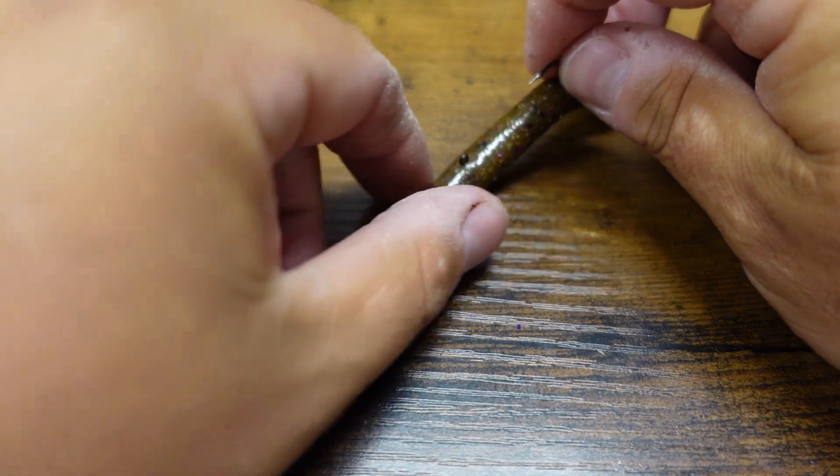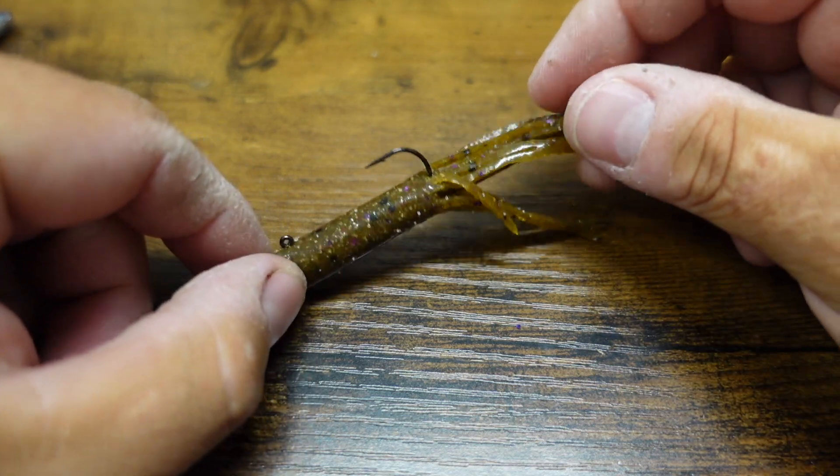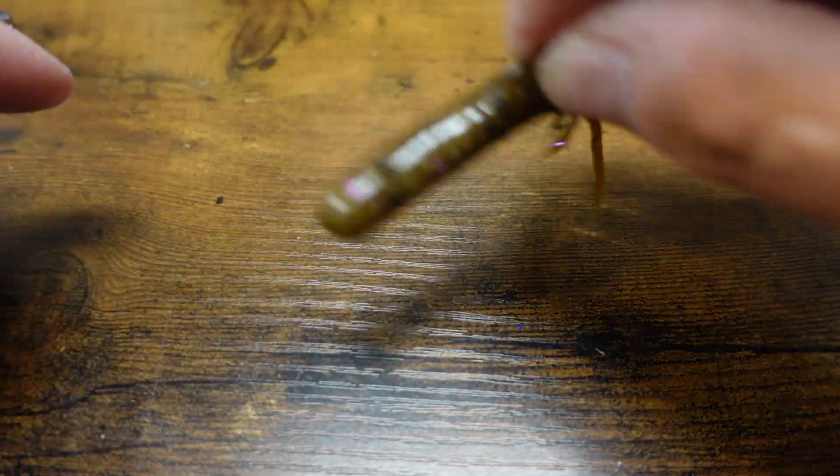With the eighth-ounce it's the perfect size — it's going to do a nice little spiral on the way down. Once it hits the bottom, you can either drag it super slow like a jig, letting those tentacles move, or you can pop it: with the dart head inside, it'll pop and then spiral back down. Pop, spiral down, pop, spiral down. I throw this on spinning rods with light line, six to eight pound test — the Dobbins Champion 733 or 732 have been working great for me.